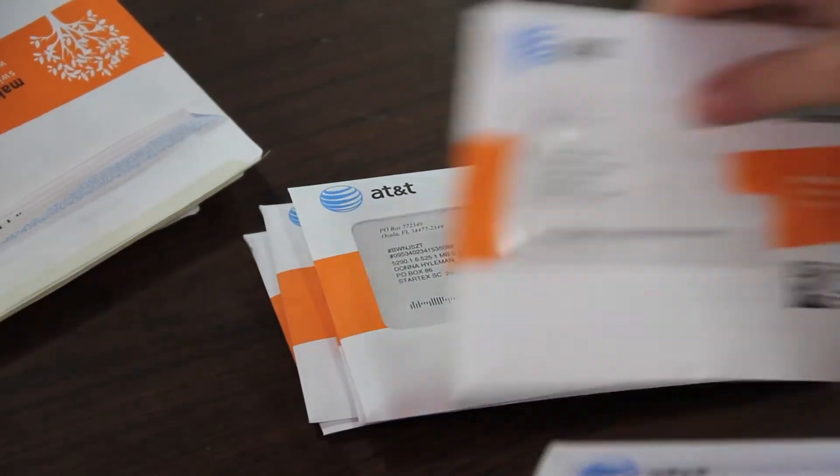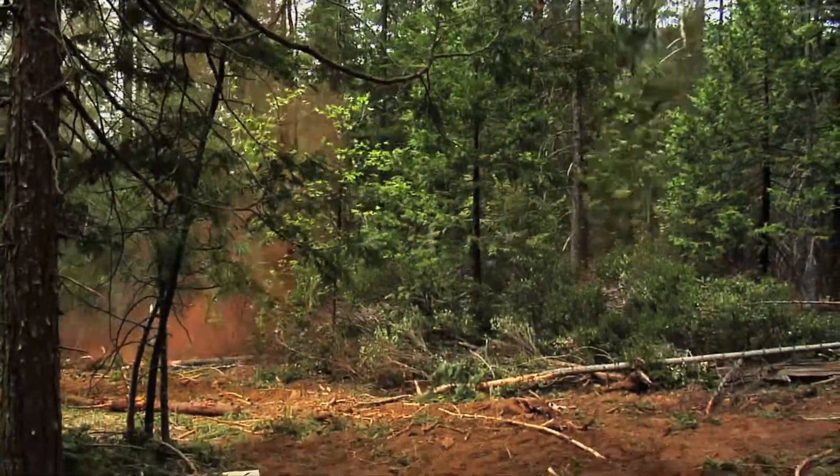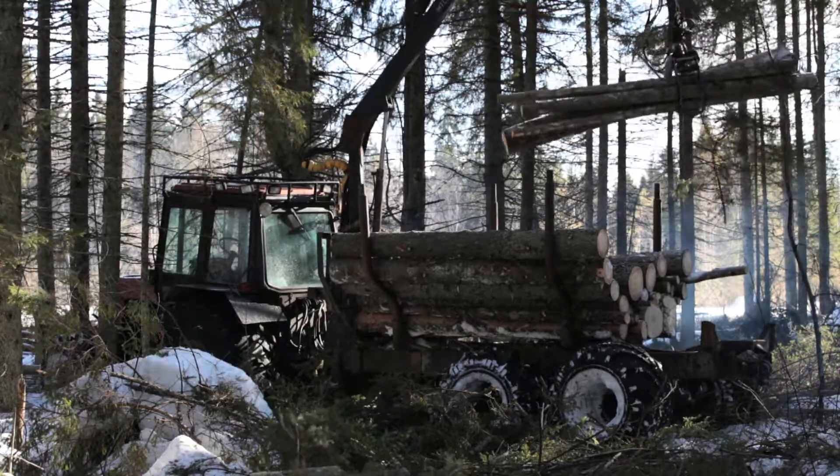There's really a lot that goes into creating the paper phone bill that ends up in your mailbox every month. Every year nine million trees are harvested to make paper bills for American households.